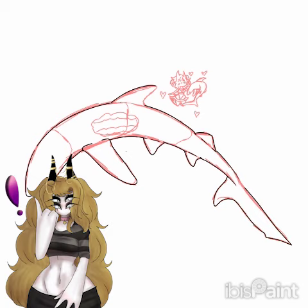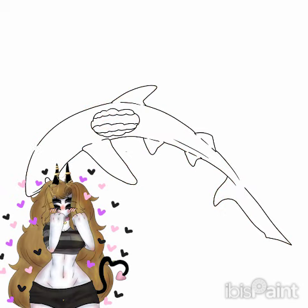Blue sharks are cute, and yummy and cute are things I tend to pair together, so it works out I guess.